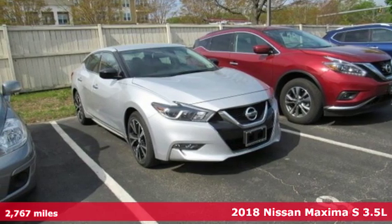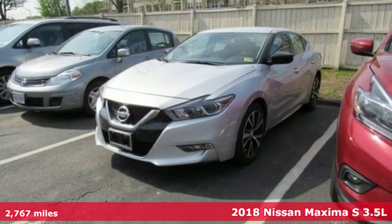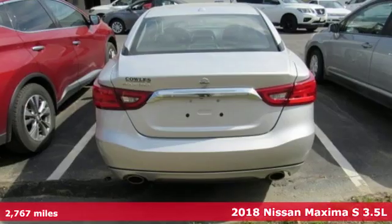It's a 2018 Nissan Maxima. With sedan practicality and sports coupe power, this Maxima makes performance a four-door word.